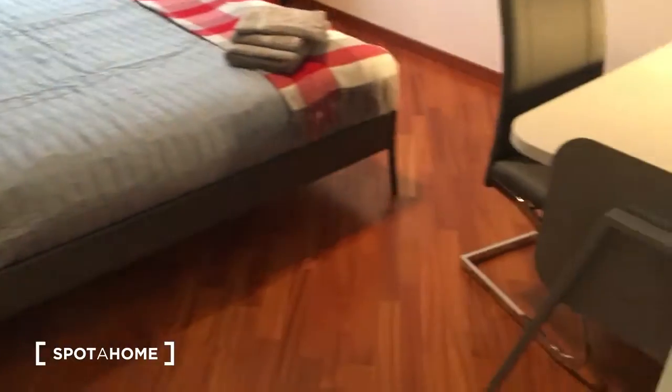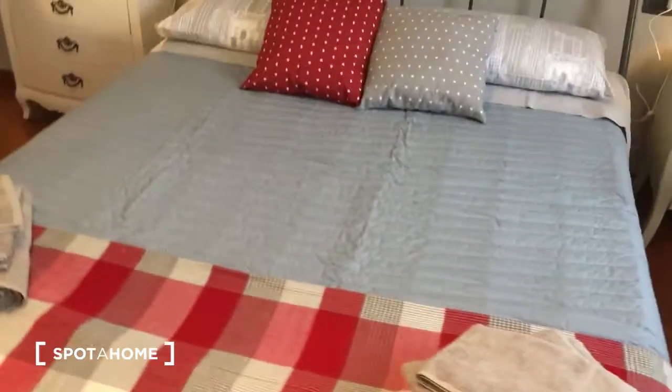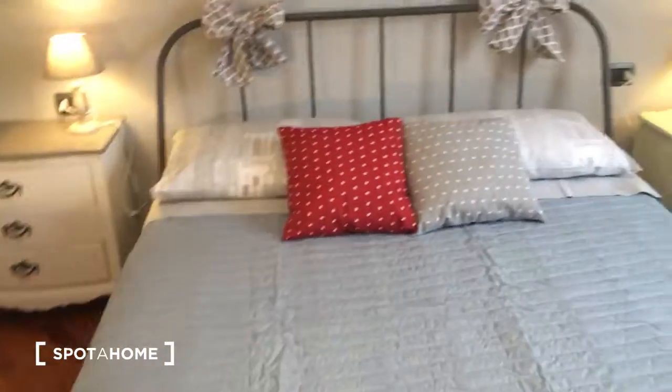Now we can take a look at the bedroom, which has a double bed. It's fully equipped with a desk and shelves all over. There is also an armchair, and the bed is very nice and comfortable. There is a wardrobe inside here, with a storage unit, and also one hiding behind this wooden door — there is a lot of space.